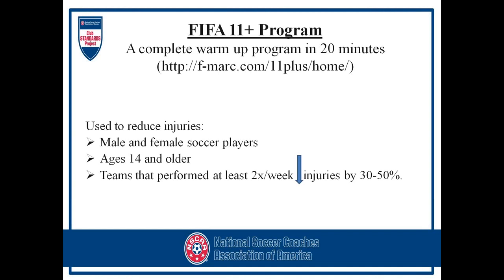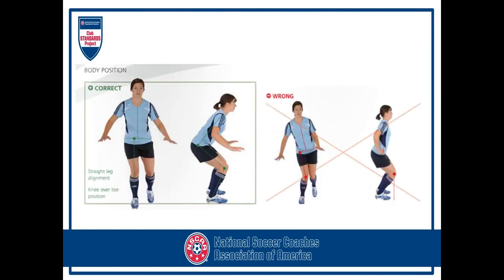One thing I recommend is the FIFA 11 Plus program. You can go to the FIFA website or fmark.com 11 Plus home to get the program. This program is used to reduce injuries and has been heavily researched and used all over the world — Spain is using it, as well as some Asian teams. Being that Spain just won the World Cup, they heavily recommend this program. It's used to reduce injuries for male and female soccer players ages 14 and older. Teams performing it at least two times a week have decreased injuries by 30 to 50%.